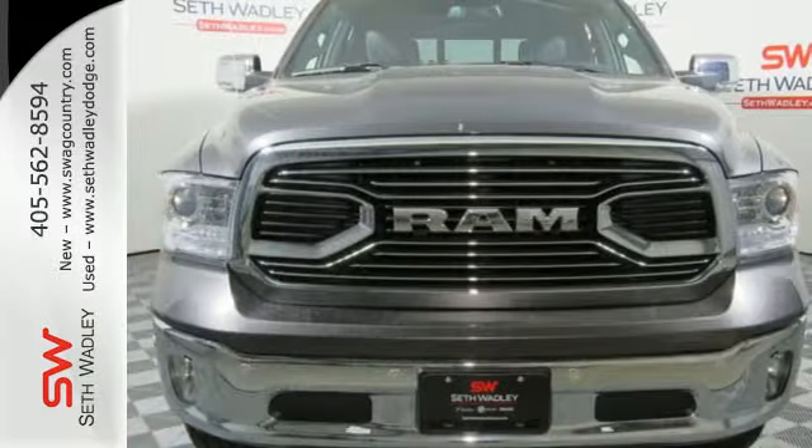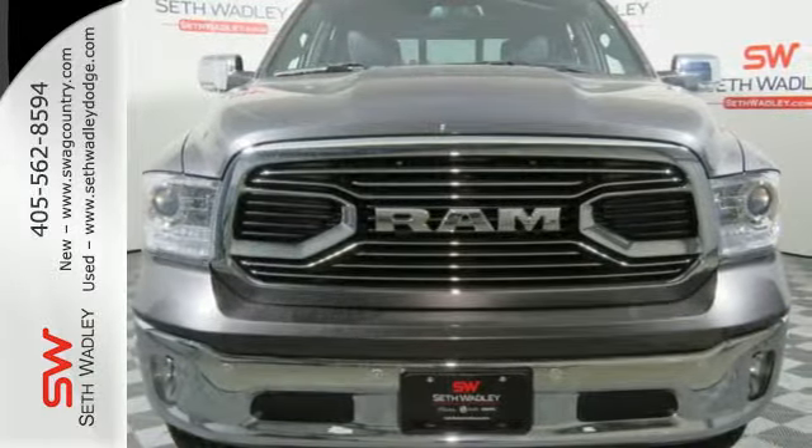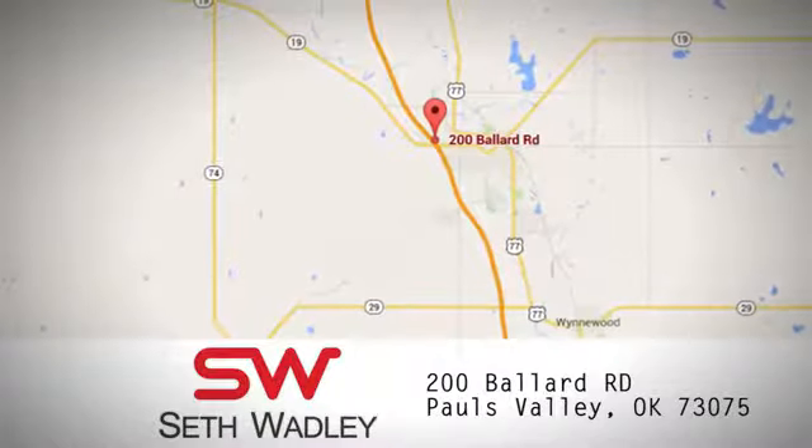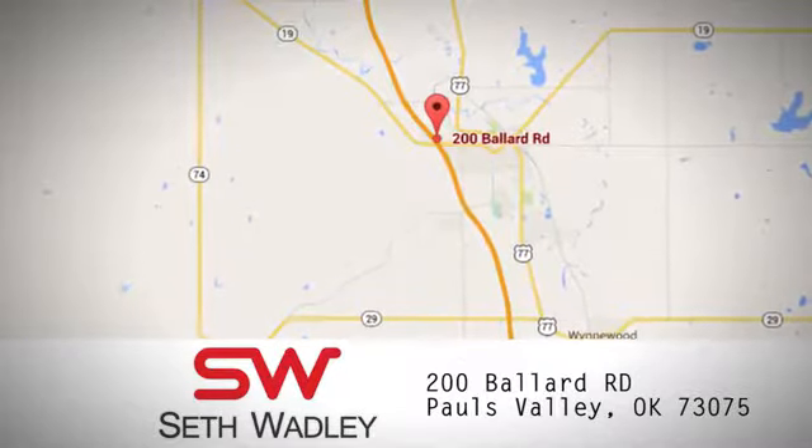Take this Ram 1500 to work today. Call, click, or stop into Seth Wadley today. We're conveniently located at 200 Ballard Road in Pauls Valley, Oklahoma.